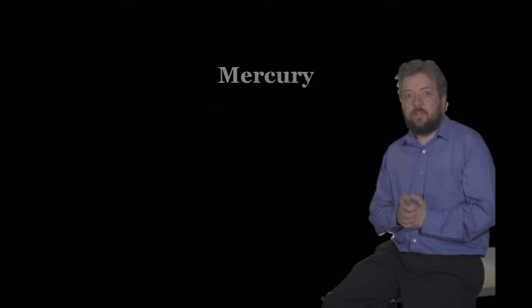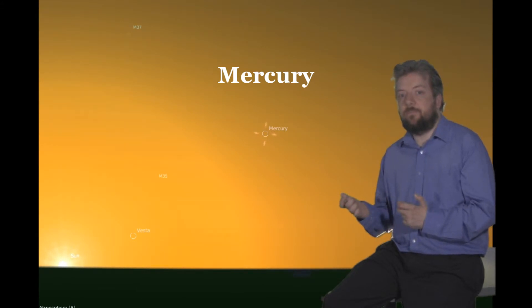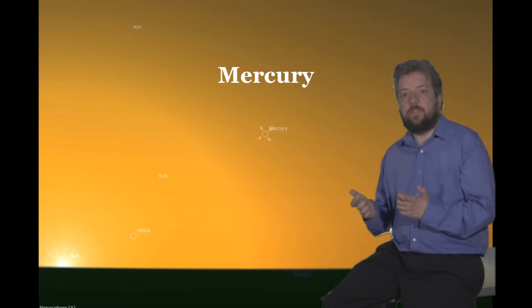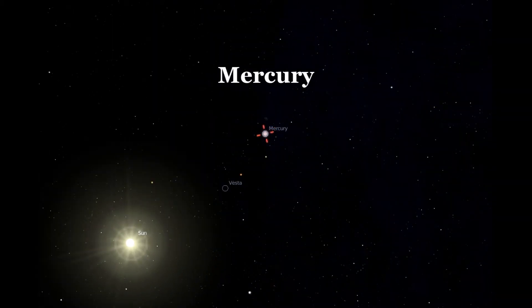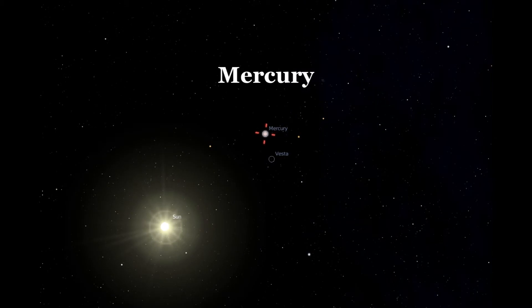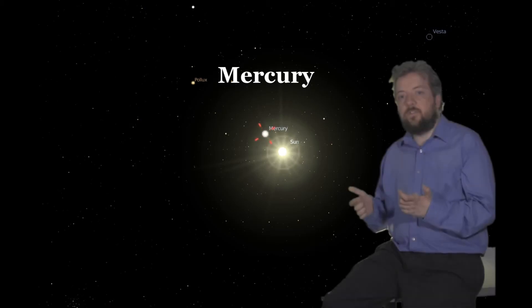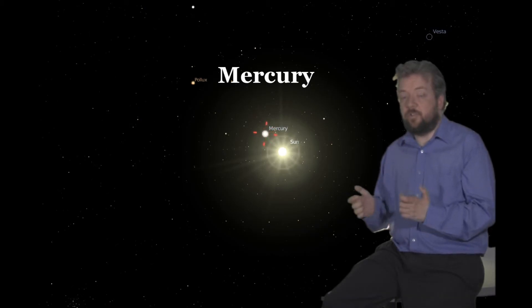Now let's look at the planets for July. Mercury starts the month as a morning object, rising quite close to the Sun — only eight degrees above the horizon on the first. With each day it rises closer and closer to the Sun, until on the 14th Mercury is in superior conjunction. Wait until the end of the month and you'll be able to see Mercury once again in the evening sky just after sunset.